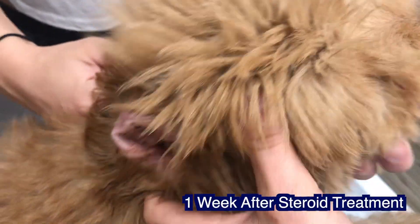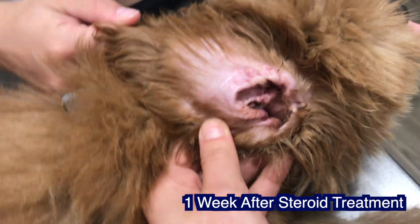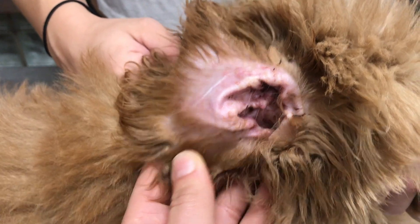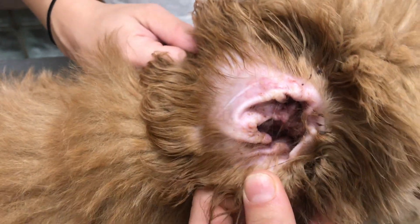Here is a video of his ears one week on the steroids, and the ears are starting to look really clean. The pustules are going away and he's on the way to full recovery.